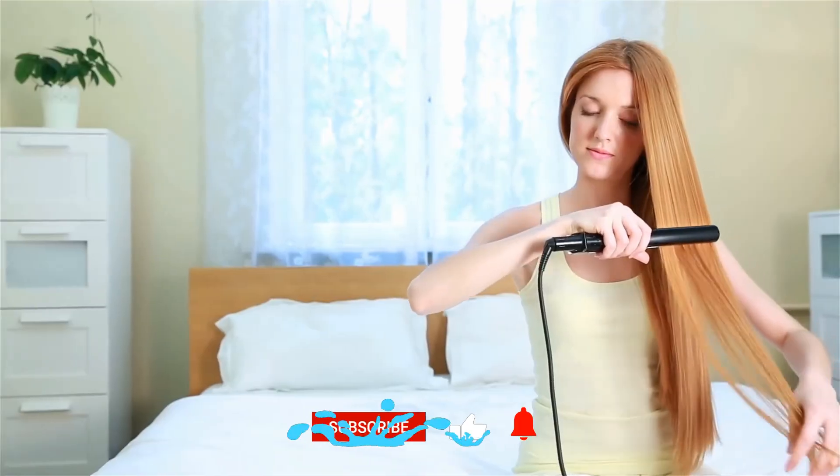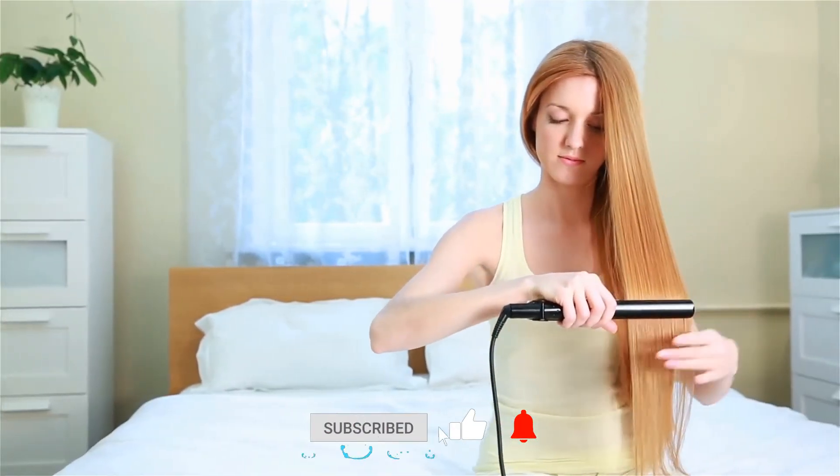I hope this video will help you to get your keratin treatment at home. For more information, subscribe to our channel and stay updated.